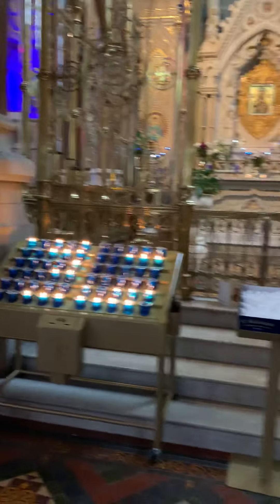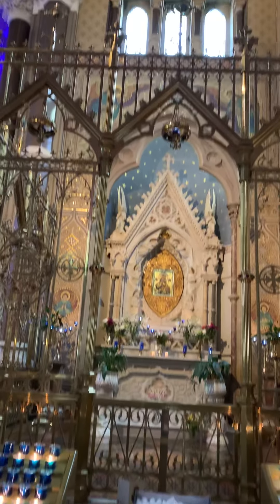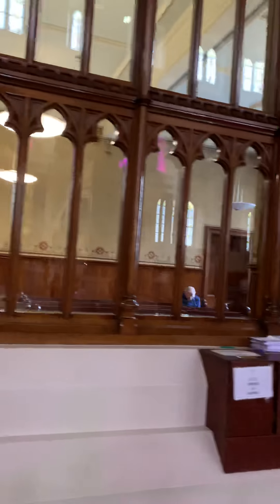We'll light a candle for our families and friends back in New Jersey and Florida. I guess this is their version of the cry room, or a side chapel.